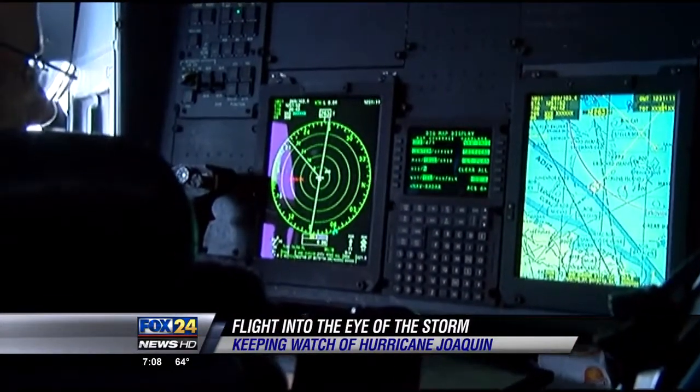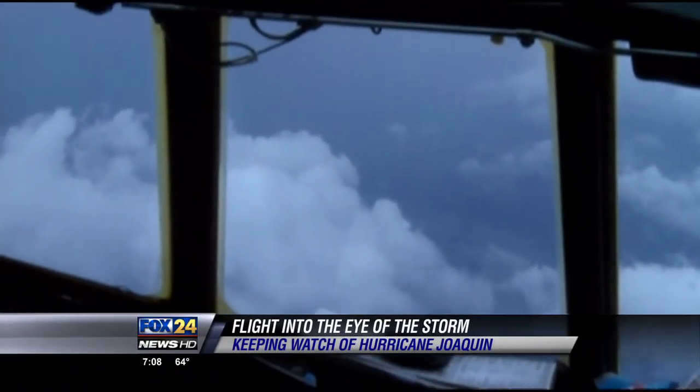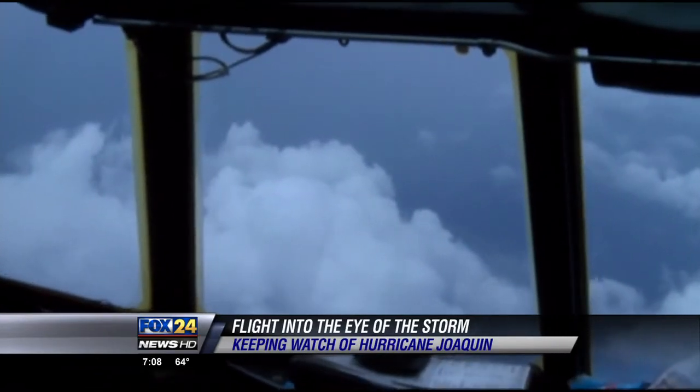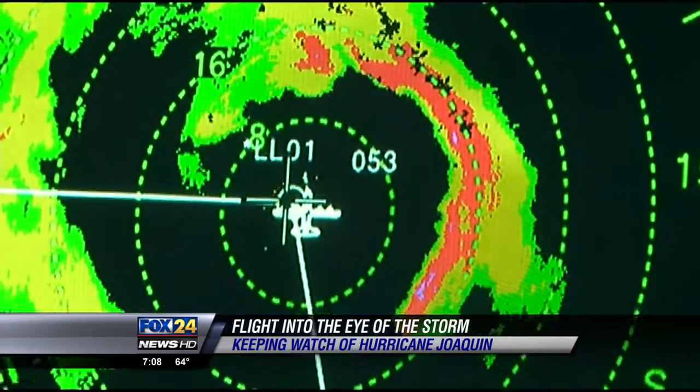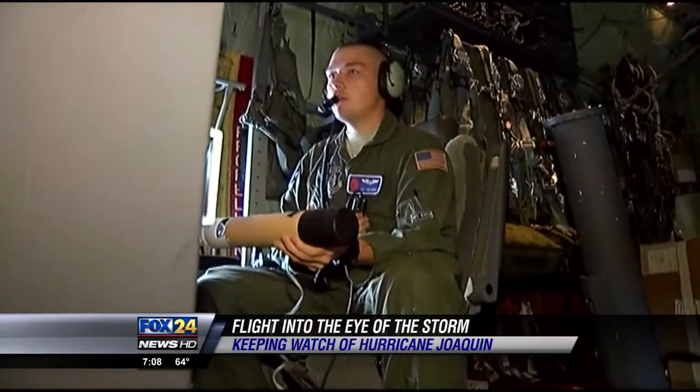120 knots is almost the same as 140 mile-per-hour winds, making it a Category 4 hurricane. With a storm this strong threatening more land, Master Sergeant Stack says he expects several more missions into Joaquin — until it starts curving back out to the northeast, or goes over land and stays over land. We'll be flying it over the next few days, definitely.